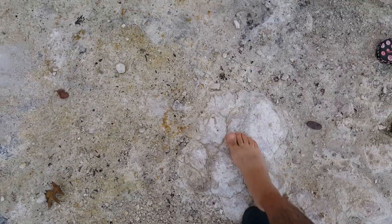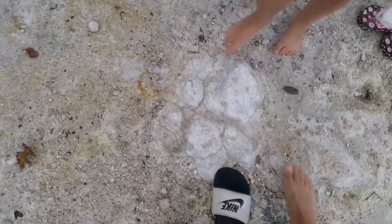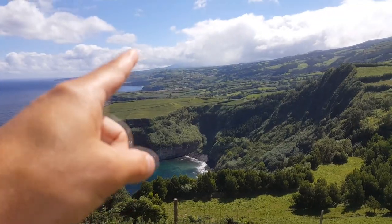This dried up caldera — if you put your foot on here, you can really, really feel the heat coming, even though it's dry. It's hot right here in this one.